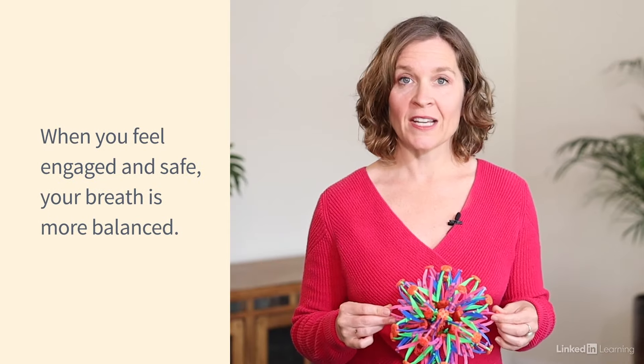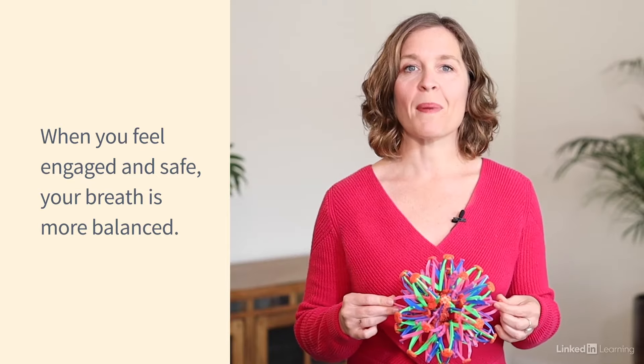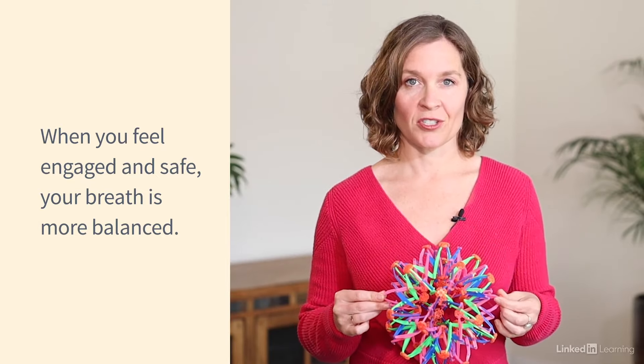And there's more emphasis on exhales. And when you're feeling engaged and safe, your breath tends to be more full and there's more balance between your inhalations and your exhalations.